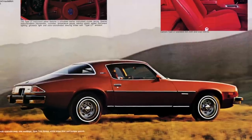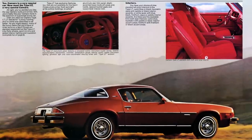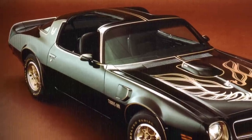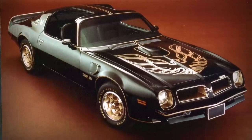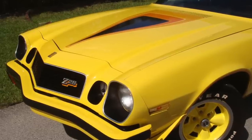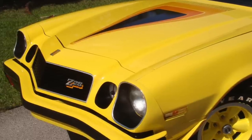Fortunately, the absence of the Z28 from the Camaro lineup was short-lived. The Z28's main competitor, the Pontiac Trans Am, had skyrocketing sales during the Z28's absence, which was all the incentive Chevrolet needed to bring back the Z28 during the middle of the 1977 model year.